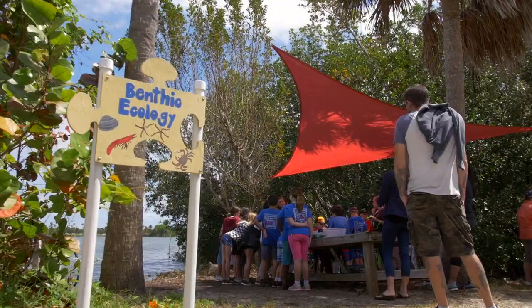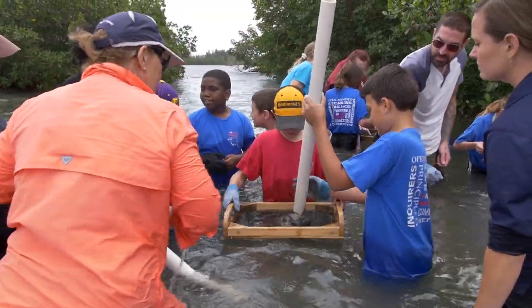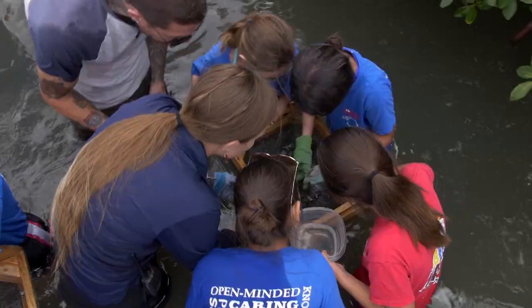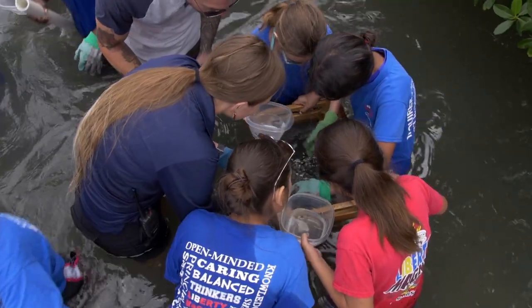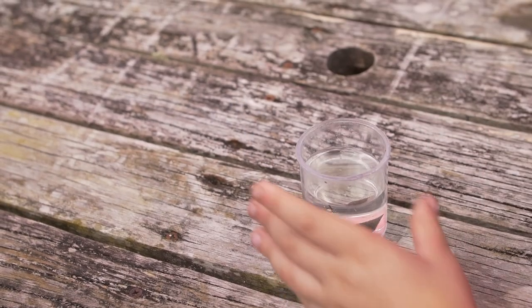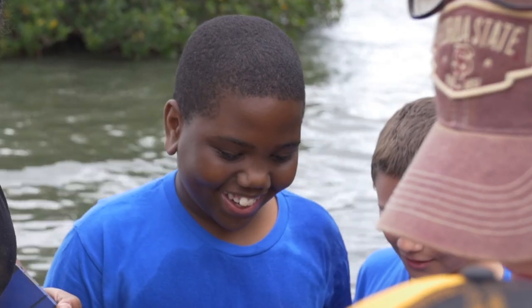Our first station is a benthic ecology station where kids are using science tools that are used by real-life scientists to investigate what's living on the benthos, or the bottom of the lagoon. You find really cool creatures under there that they would probably never see if they weren't here exploring benthic ecology. They come out laughing and having a really good time.